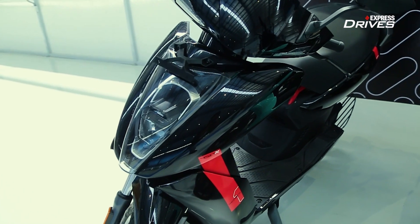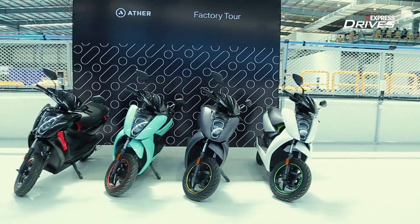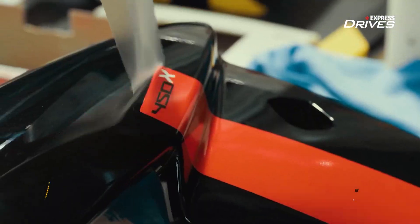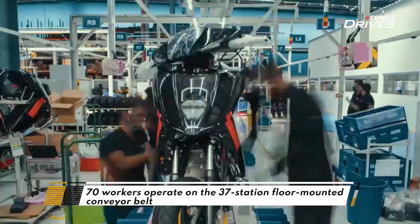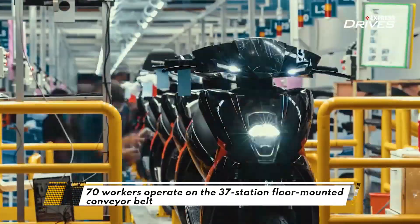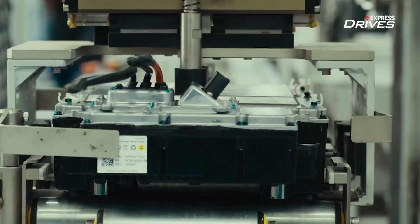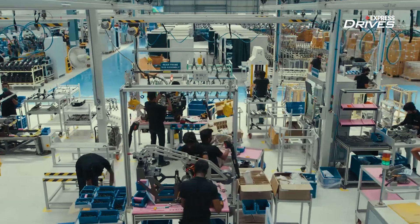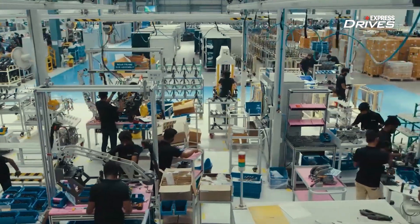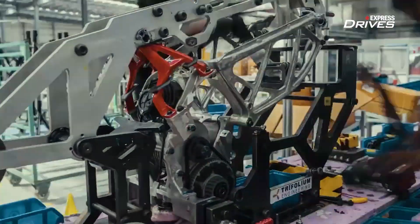The creation of the Ather 450X and the 450 Plus electric scooters takes place on a 37-station assembly line, and it takes almost 148 minutes to assemble one scooter, with each vehicle stopping at a station for around 4 minutes. First, the one-of-its-kind cast aluminium chassis and a rear subframe are combined together, after which key components like the battery pack and electric motor are bolted in and a basic skeleton is made.